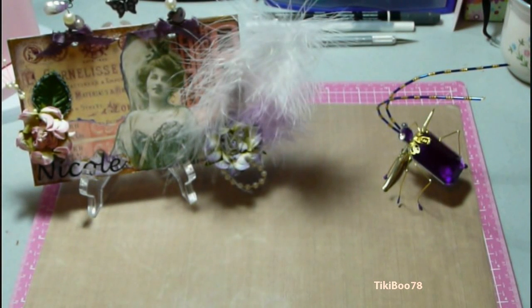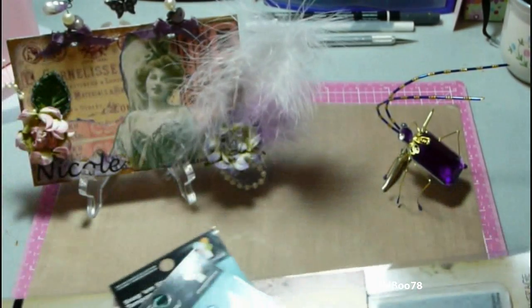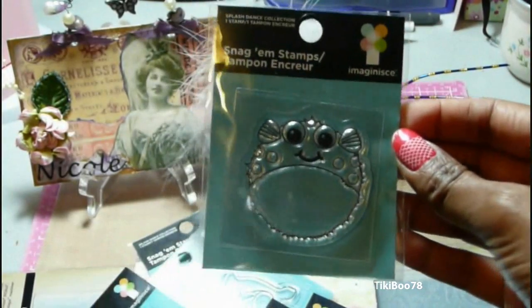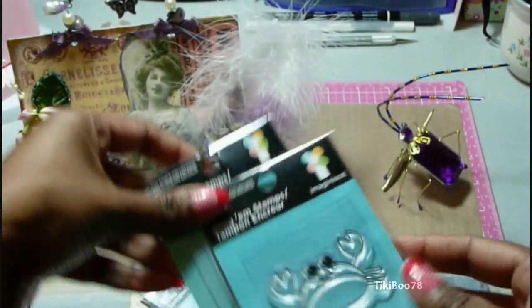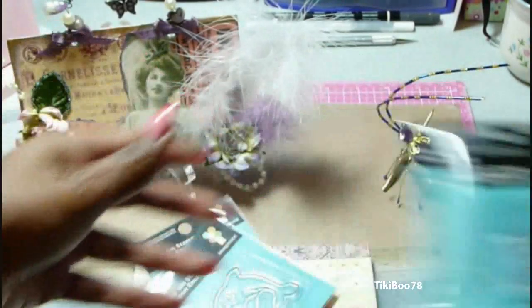And I had made an order from Eclectic Paper. I picked out this little pack of Imagine dollar stamps. This is their newest summer collection — it's the Splash Dance collection. Really cute little beach theme.